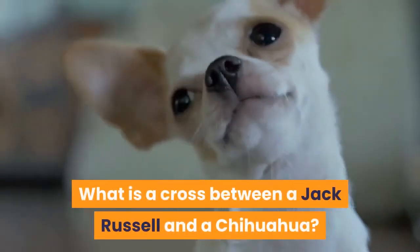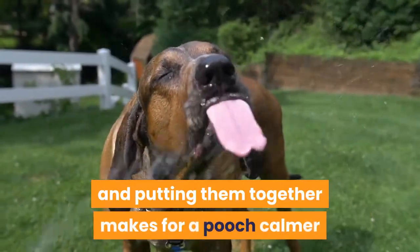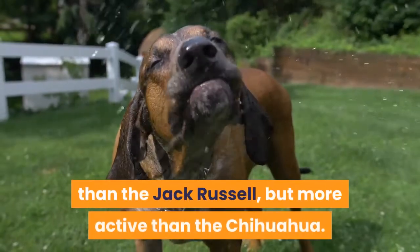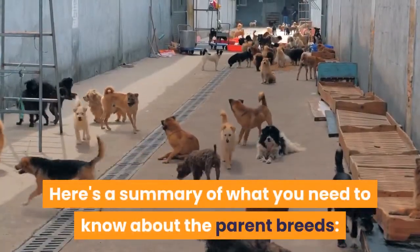What is a cross between a Jack Russell and a Chihuahua? These two breeds are very different, and putting them together makes for a pooch calmer than the Jack Russell, but more active than the Chihuahua. Here's a summary of what you need to know about the parent breeds.